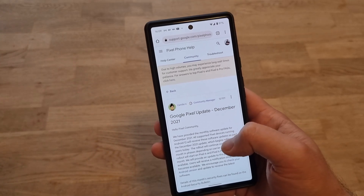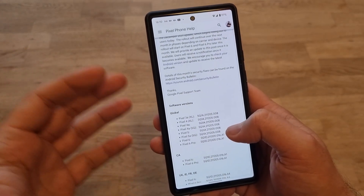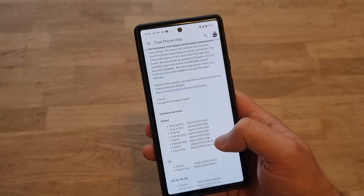The update covers Pixel 6, Pixel 6 Pro, but it also goes for the 3A, 4, 4A, 4A 5G, and 6 and 6 Pro.